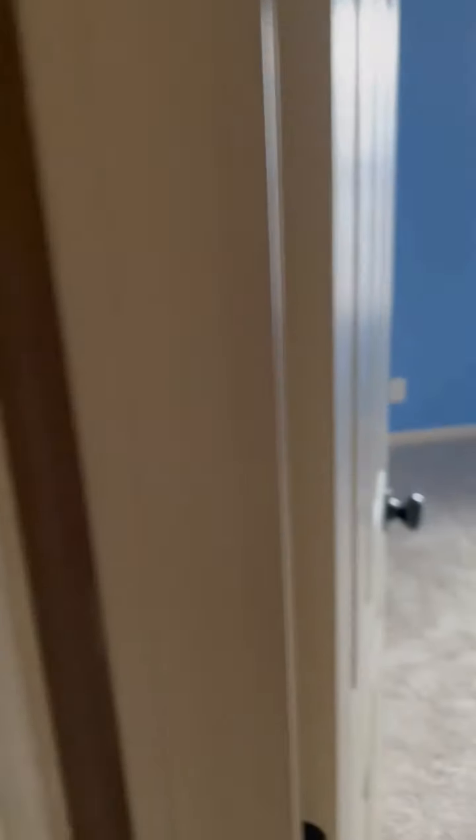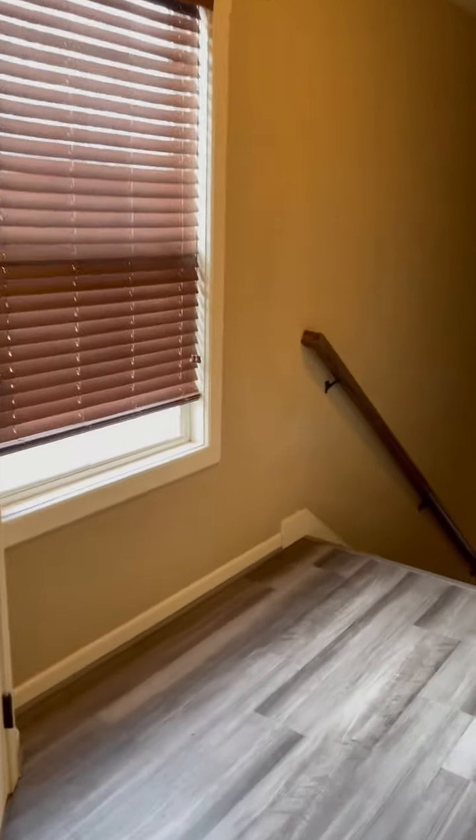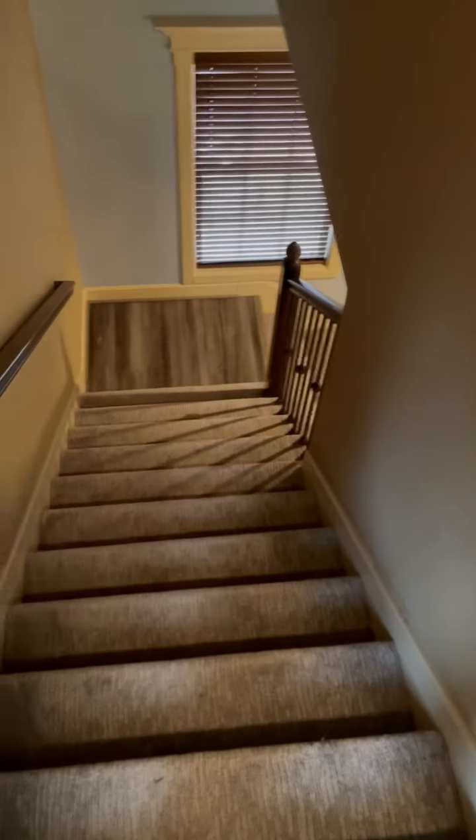We'll go ahead and leave this hallway light on upstairs, set the furnace, and we should be set.